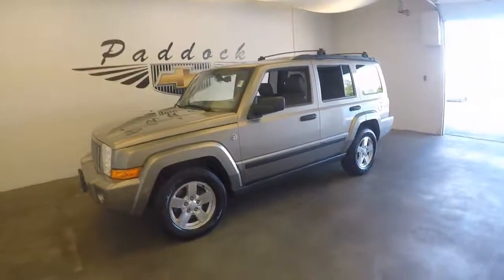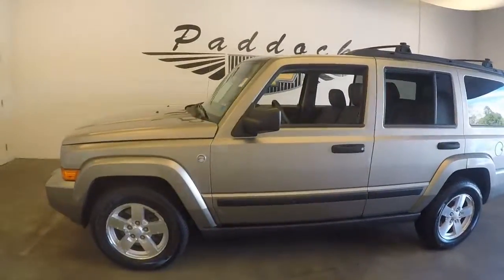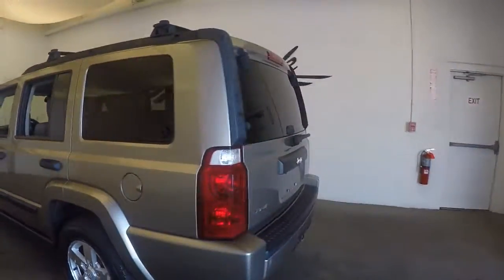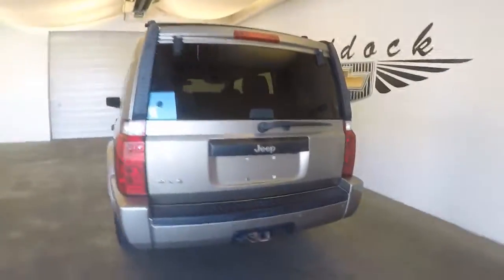This is a 2006 Jeep Commander. Very nice paint, very good shape. It has a tow package.